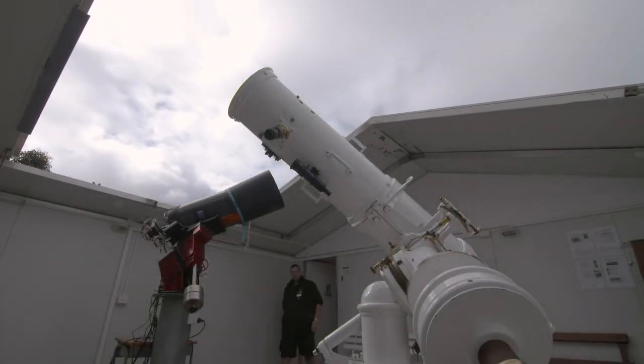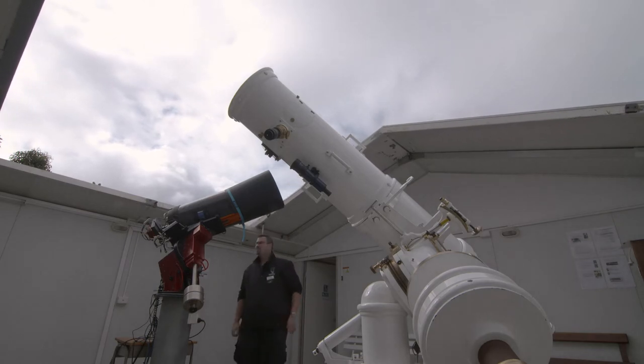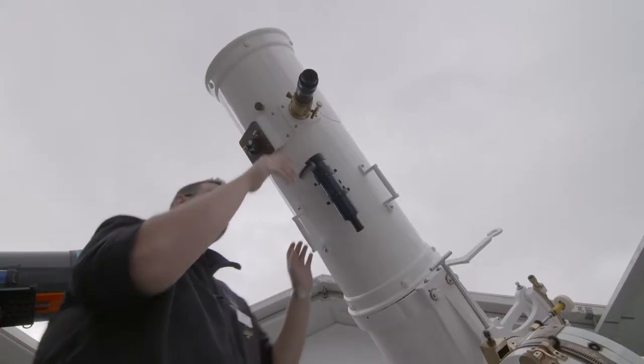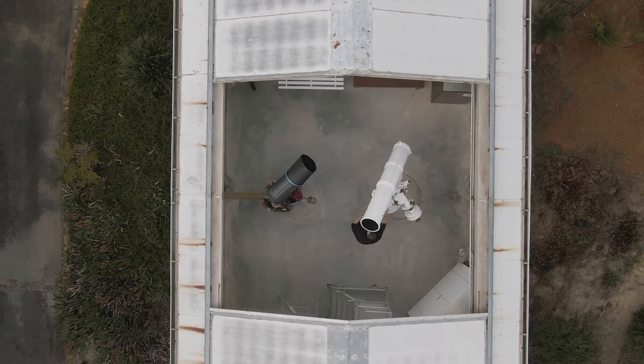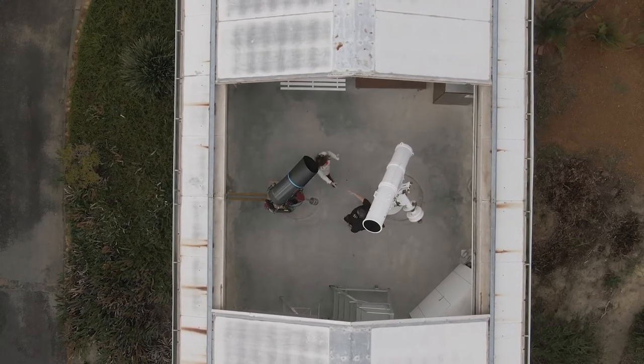Our guide today has been a space junkie for as long as he can remember. Matt Woods is the space tour overlord and he definitely loves his job. He's one of three paid staff, and they also have 120 volunteers who help look after the observatory and its more than 120-year history.